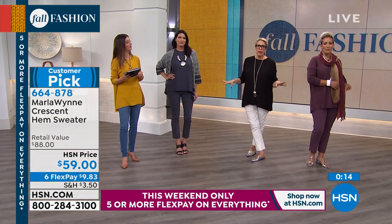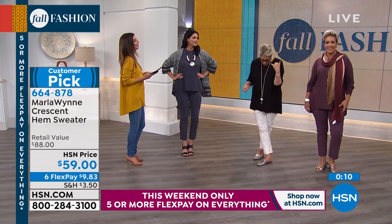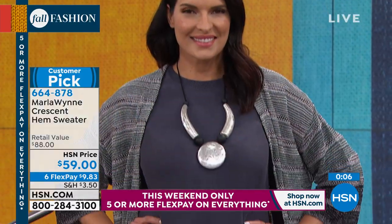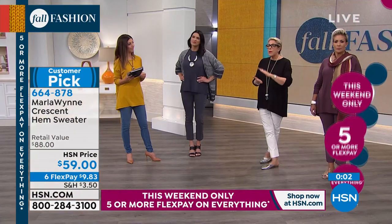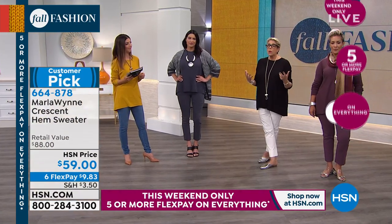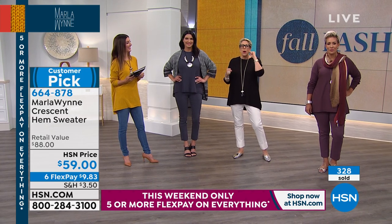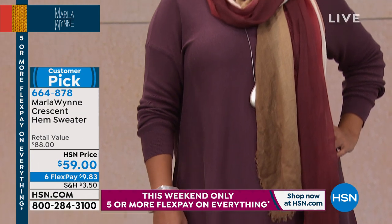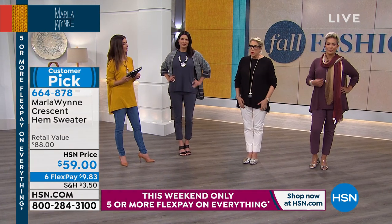I'd love you to buy everything in my collection, but you don't need it all. What you do need is to buy better, buy less, buy pieces that elevate what you already have, and please buy good fabrications. When you're dealing with a cotton viscose blend, you're not going to get pilling — you'll see it holds up beautifully.